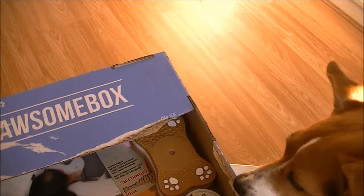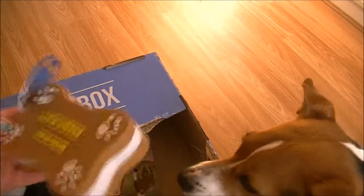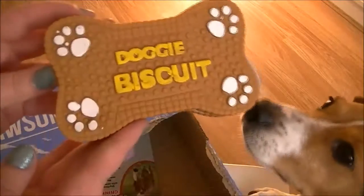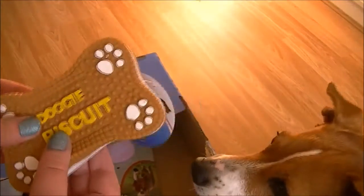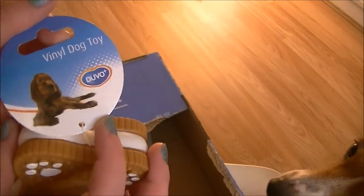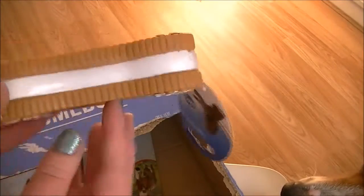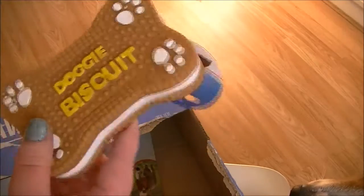We've left the two toys to last, haven't we, Lila? So the first one — oh look at that! It's a vinyl dog toy by Duvor Plus, and it looks like a doggy biscuit — it looks like an Oreo!